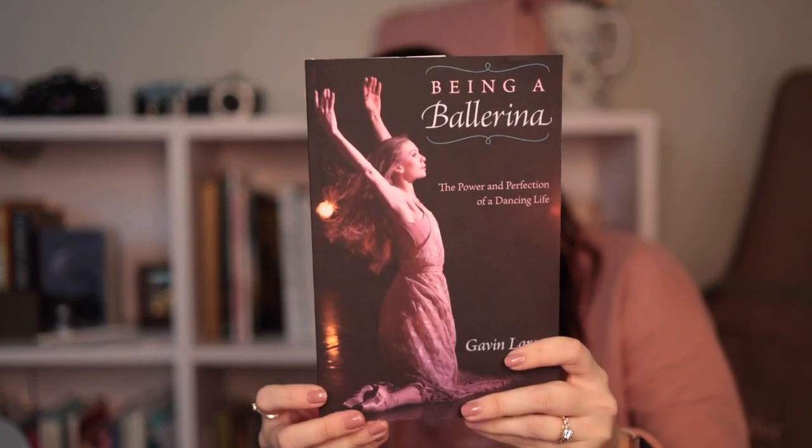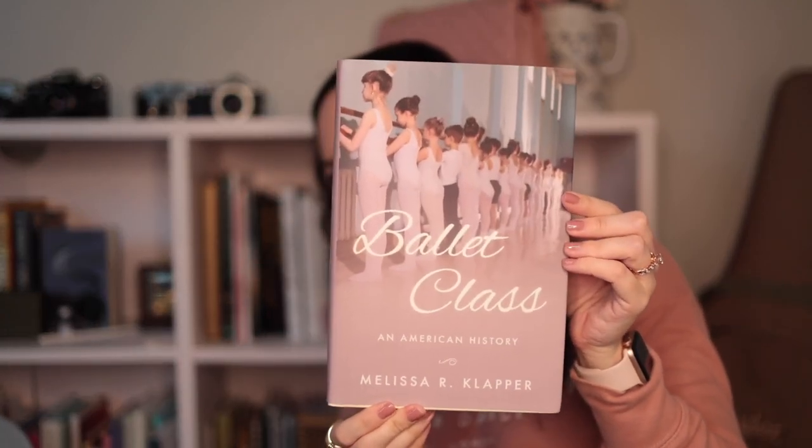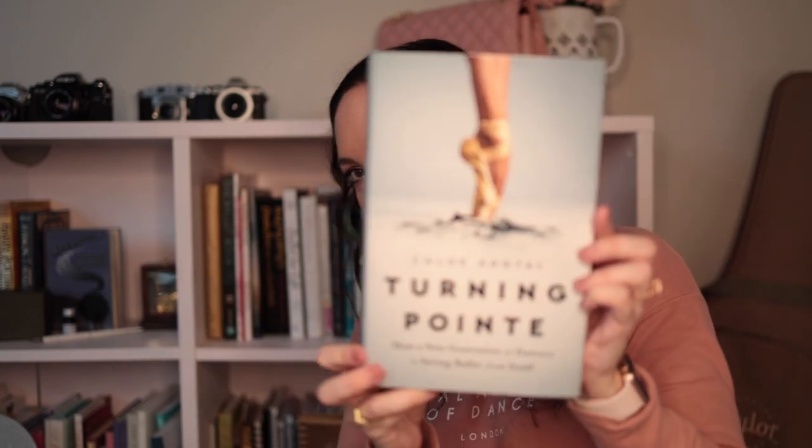Gavin Larson is the ballerina on the cover, and I haven't read that one yet either. My husband got me this one for Christmas — it's Ballet Class and American History. Someone recommended it, which is why it was on my list. I haven't read that one yet either. And then this one is called Turning Point: How a New Generation of Dancers Is Saving Ballet from Itself.